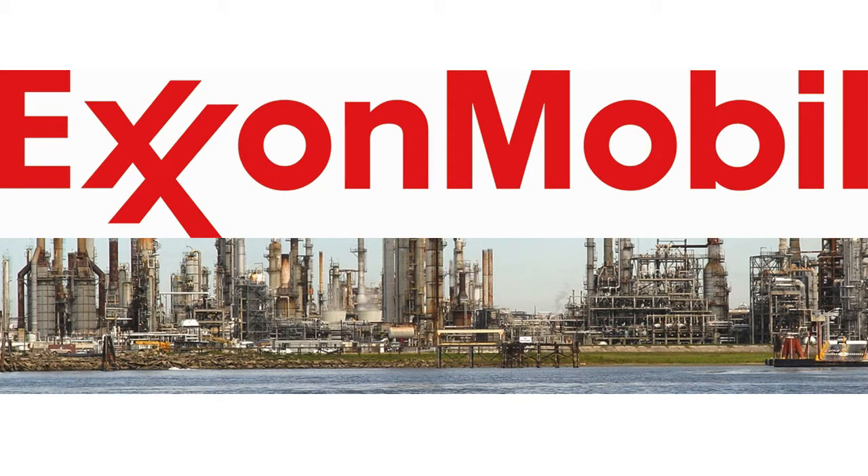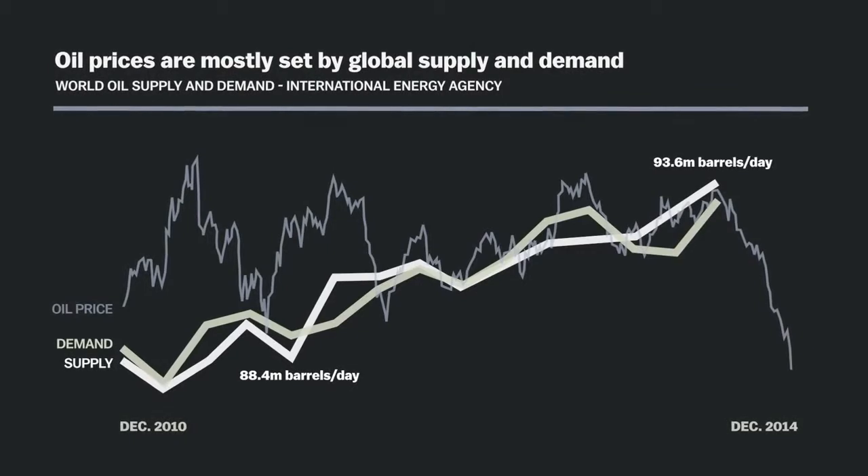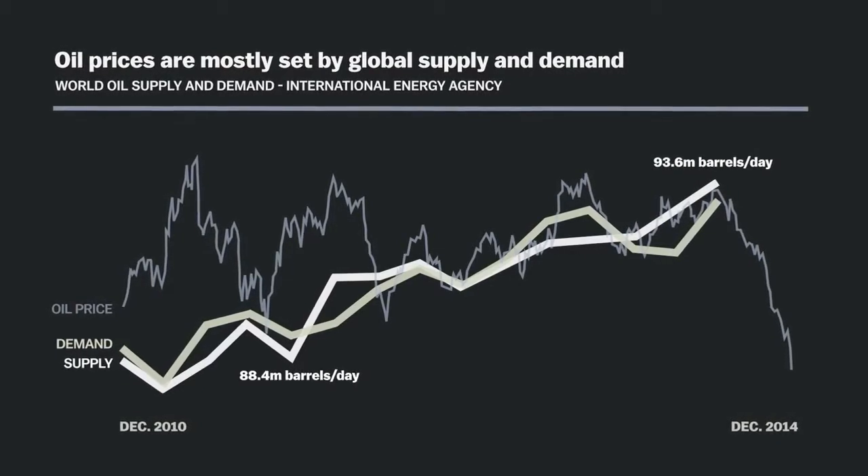The initial outlay for ExxonMobil is $229 million, and the additional revenue for ExxonMobil is $733 million. We computed the additional revenue by multiplying the amount of barrels of oil per day by the current oil prices in the market, which amounted to $2 million per day, then multiplied by 365 days in a year to total $733 million.